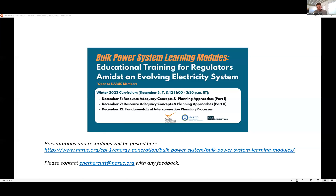Welcome, everyone. Thanks for joining us today. This is the second course we're holding this week on resource adequacy. This training series was made possible with funding from the U.S. Department of Energy's Grid Deployment Office.